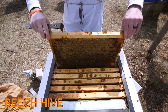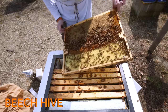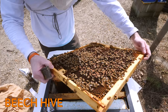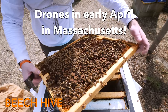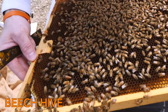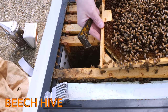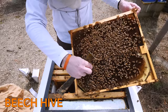Another full frame — holy cow. They do not need any more food, that's for sure. There's a frame of brood right here. There's drones. There she is — the queen. I'm just going to grab you quick.